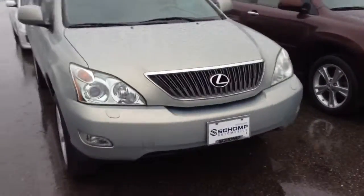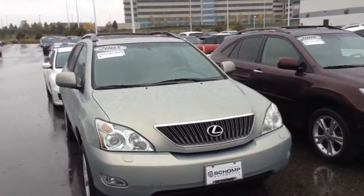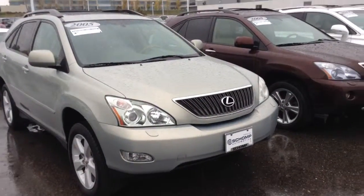Good morning from Shamp BMW. It is a little bit rainy out here. Here's a 2005 Lexus RX 350.